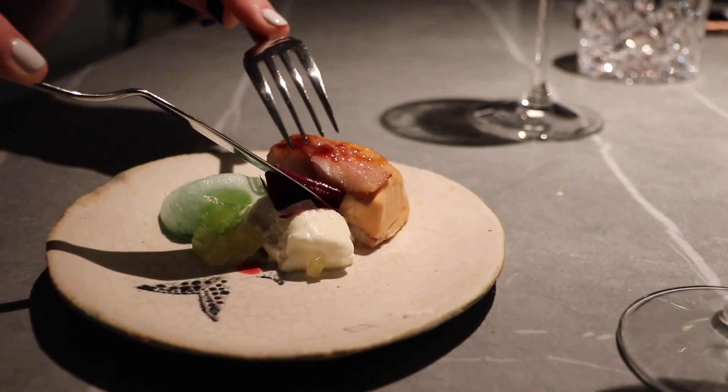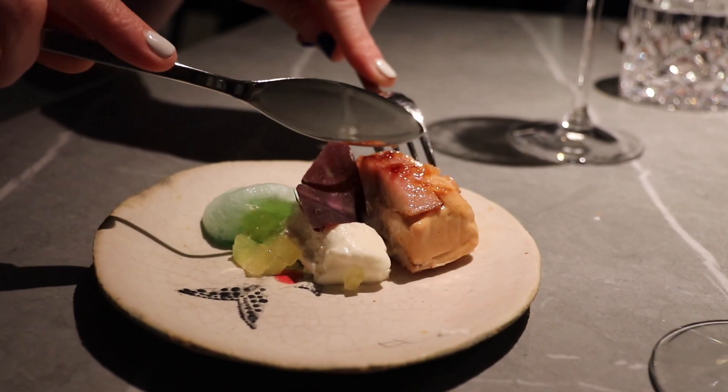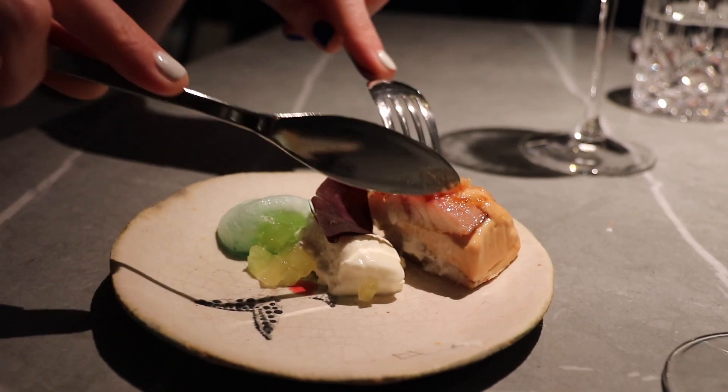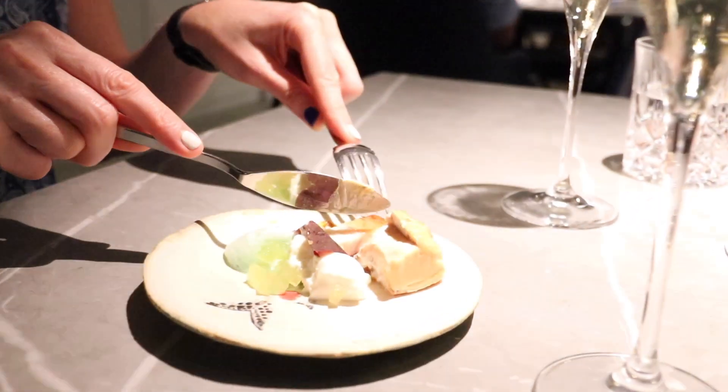Next course is a smoked eel with foie gras, a green apple foam and a smoked cheese locally produced. The green apple foam really pairs well with the fish. Nice.